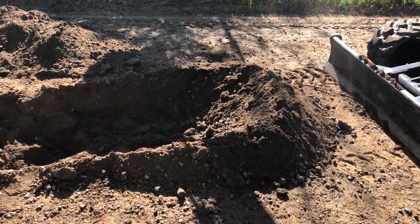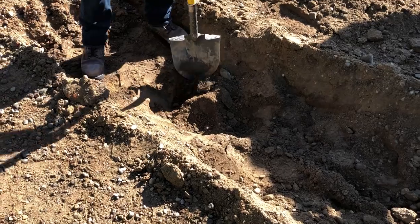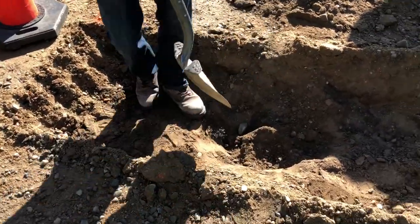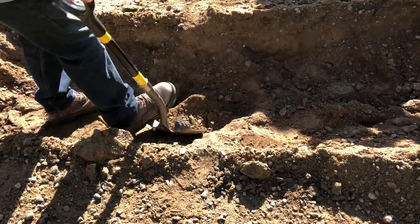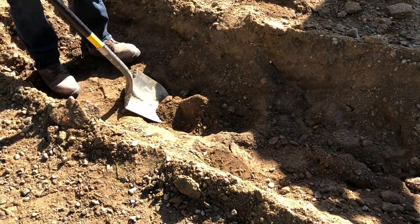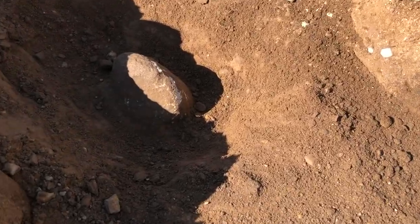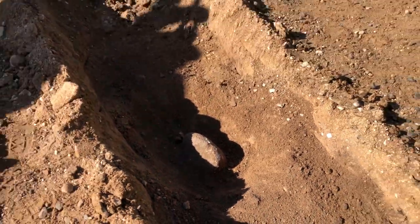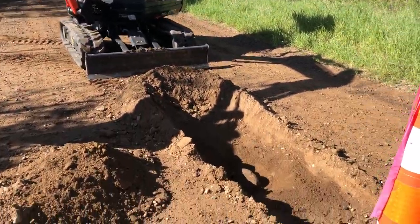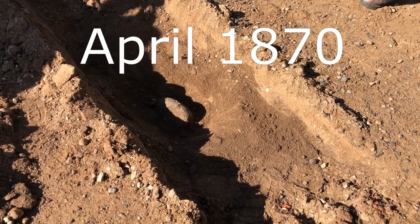Just out here digging up the road — I think we found a county surveyor stone right there. Oh my god, that's crazy. These are rare finds, dead serious — they're not common. This was set probably in the 1880s.